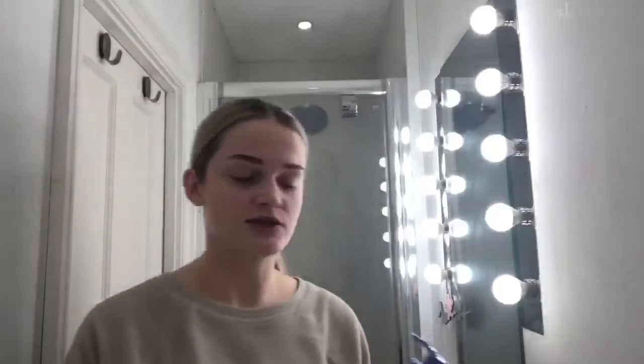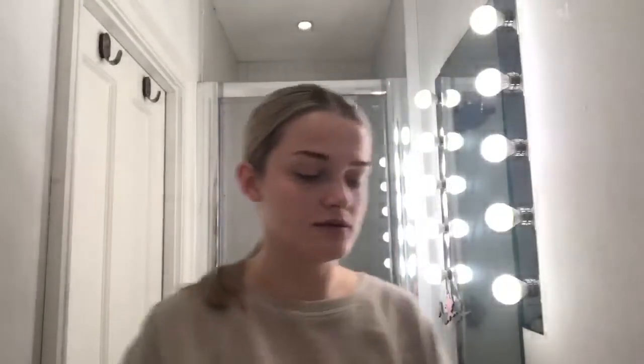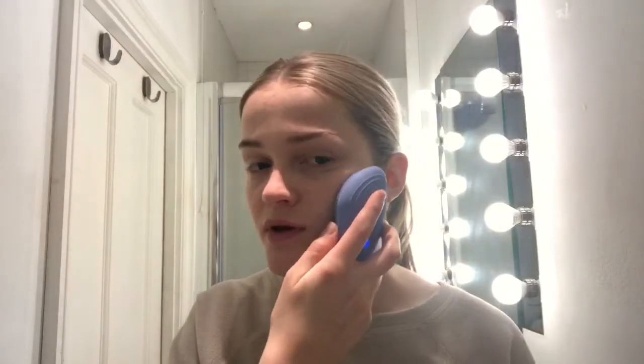I just start by using a gentle cleanser and I pop a tiny bit of that onto the bristles. I pop the on button and start using it in circular gentle motions on my skin. You can increase the speed if you want to or decrease it. I like it at a gentle speed, but if you really wanted to get into your pores you could definitely increase the speed.